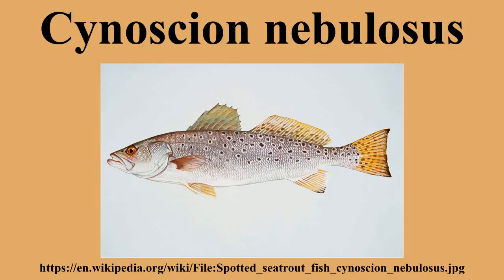Spotted sea trout is the common name endorsed by the American Fisheries Society. However, this fish has many other common names, including speckled trout, speck, speckles, trite gris, spotted weak fish, spotted sea trout, southern sea trout, salmon, salmon trout, simon trout, winter trout, sea trout, and black trout. Particularly large ones are nicknamed gator trout. The spotted sea trout has prominent canine teeth.